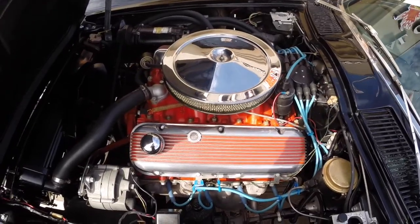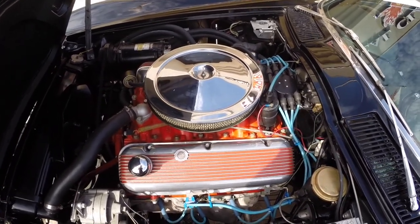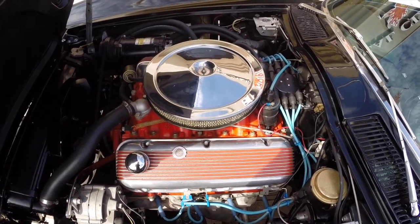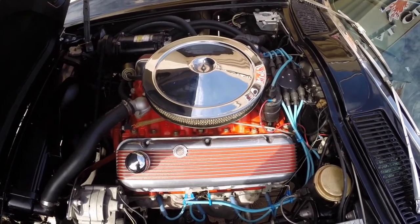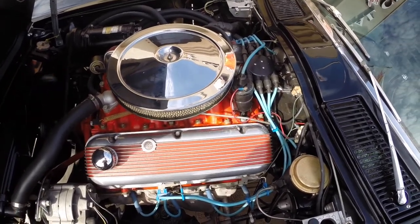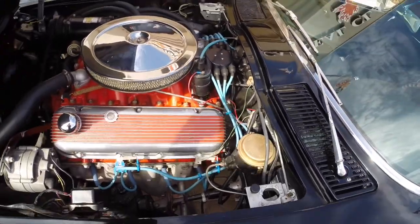This is Tyler again with Ideal Classic Cars, showing you a quick fire up and run of our beautiful 1966 Corvette Coupe. Mike, if you would fire that big block up for us. Starts right up with the turn of a key. Real smooth idle for a big block — no ticks or knocks of any kind, no smoke. Just a real smooth running engine.